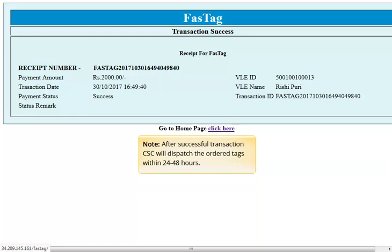INR 100 non-refundable amount will be collected from your wallet for the purchase of FastTag. After a successful transaction, CSC will dispatch the ordered tags within 24 to 48 hours.